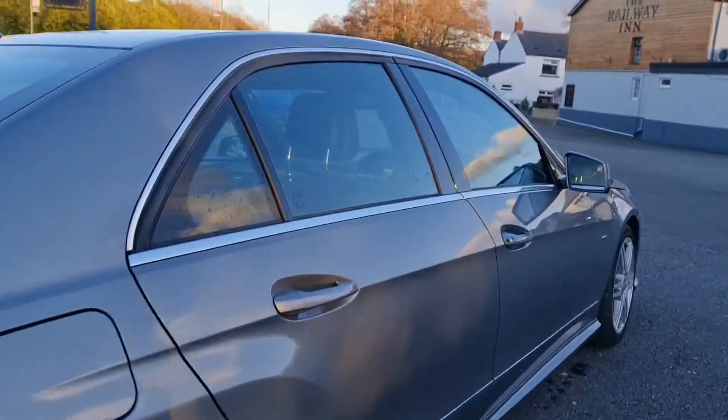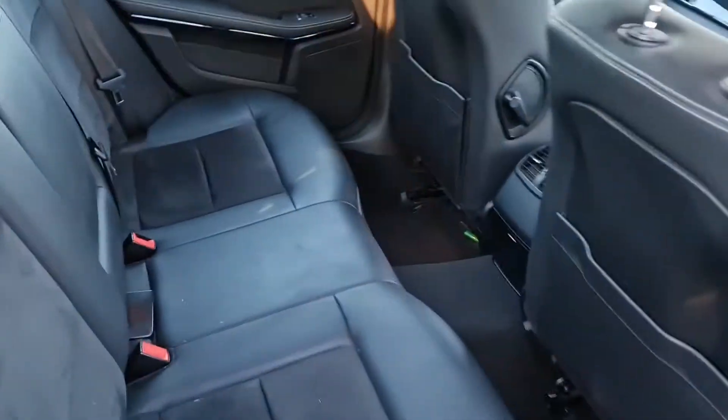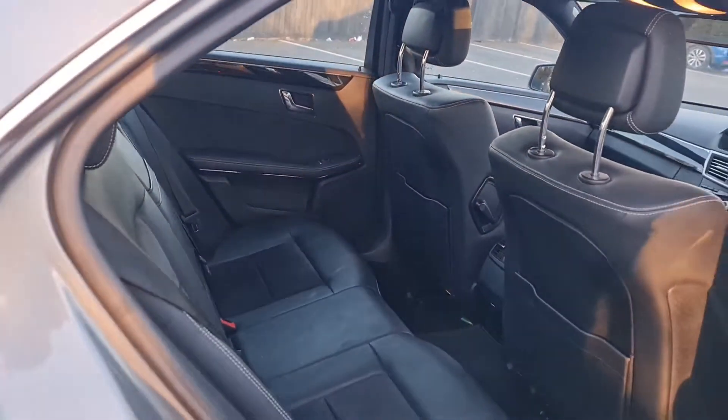It's got sensors front and rear for parking. Inside we've got this sort of leather trim along with a suede insert on the seats. I think that looks very classy indeed.